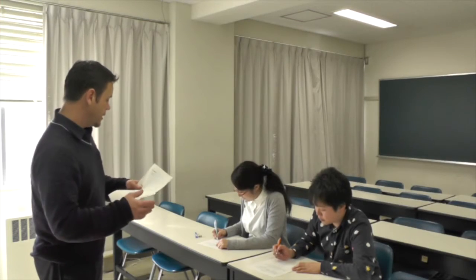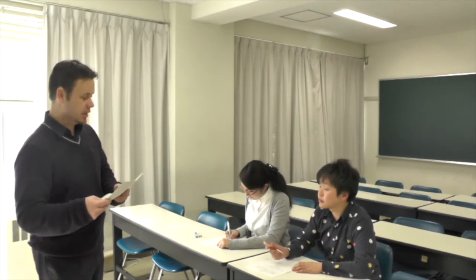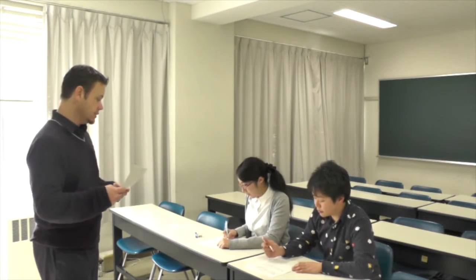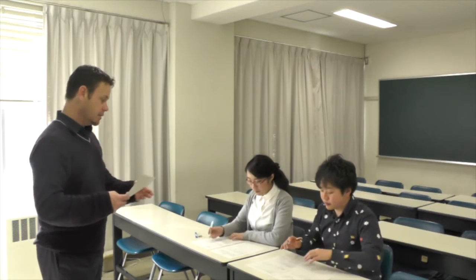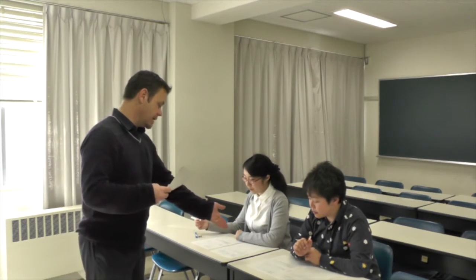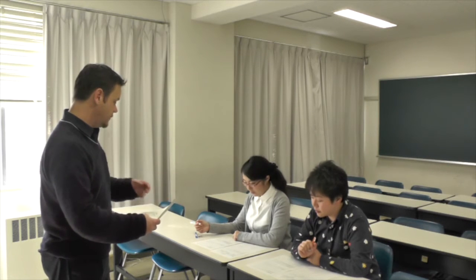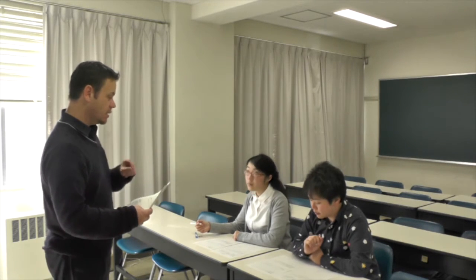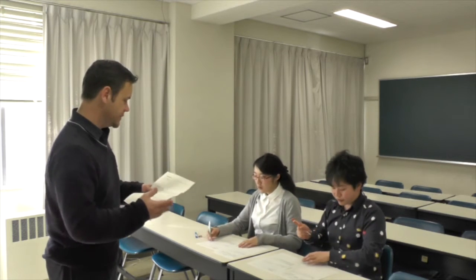We're now going to move on to the reconstruct section. If you turn to the next page, you'll need to look at both pages at the same time. You can see a space to write the passage you just heard. Put your memos together and see if you can reconstruct the passage as closely as you can to what I read. I'll give you two minutes. Let's begin.